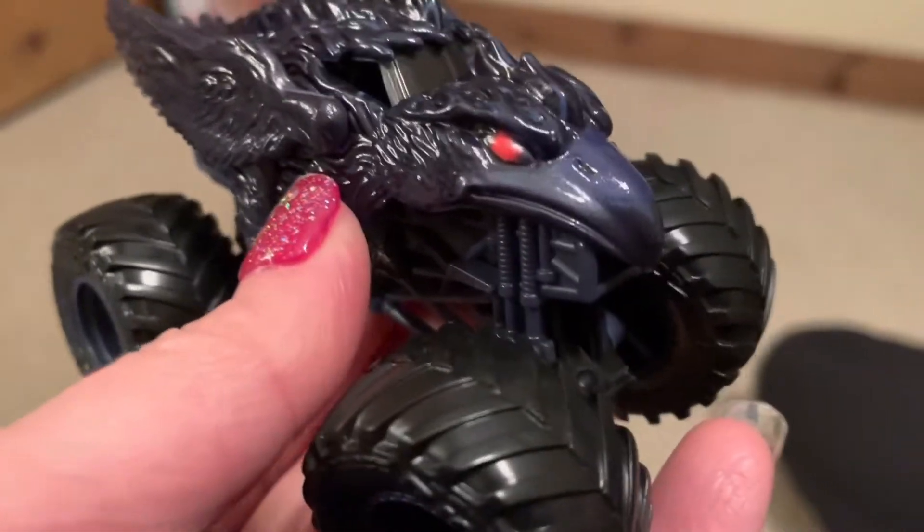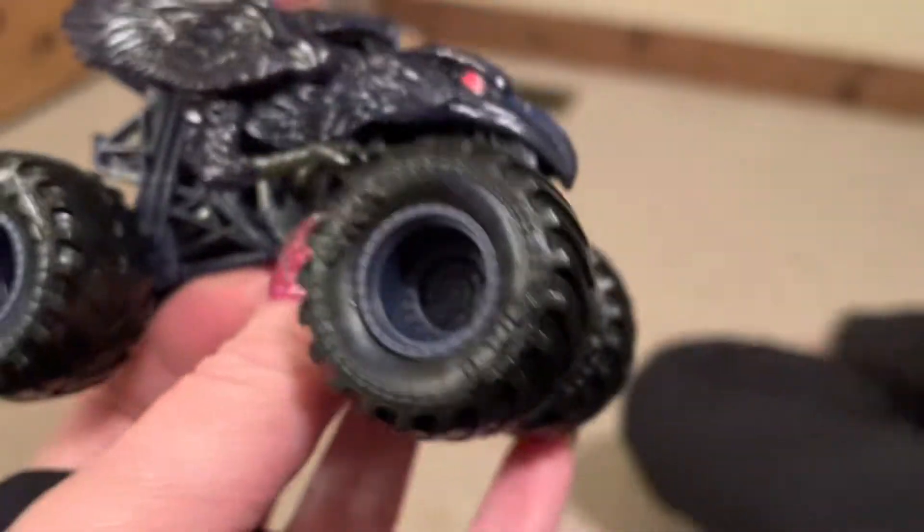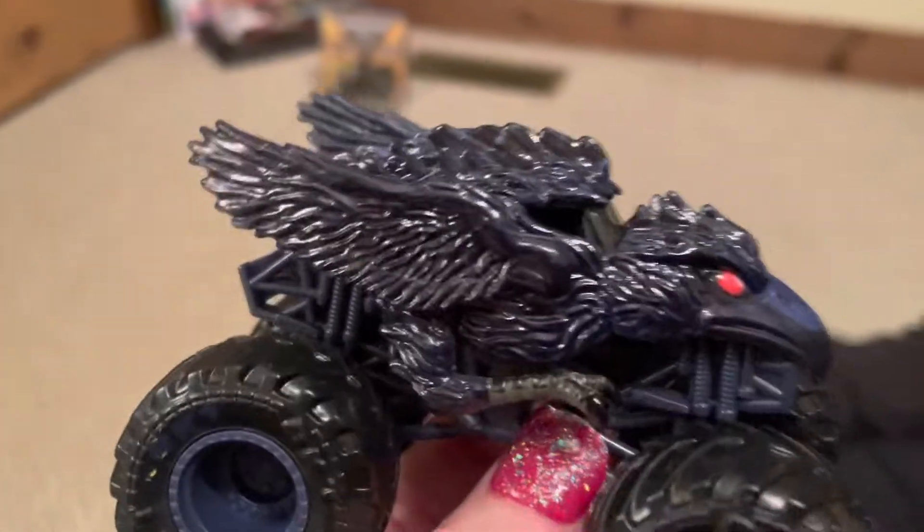The eyes are red too. The beak is like a dark purple, just like the rims and undercarriage. Love it.